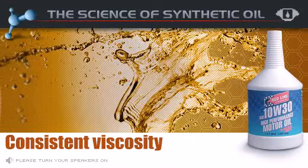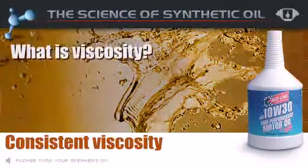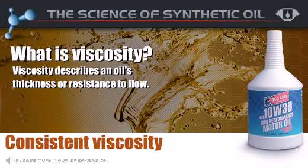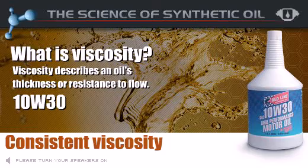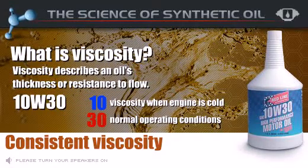Unlike conventional oil, Redline Synthetic Oil also maintains a more consistent viscosity under extreme friction and heat. What is viscosity? This describes an oil's thickness or resistance to flow. Modern multigrade oils have two viscosity grades. In this case, 10W30 represents the viscosity at two different temperatures — when the engine is cold and when the engine is running under normal operating conditions.